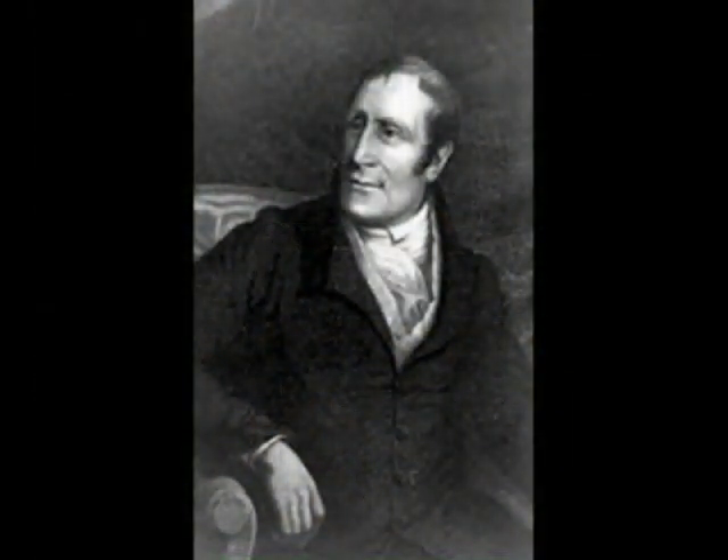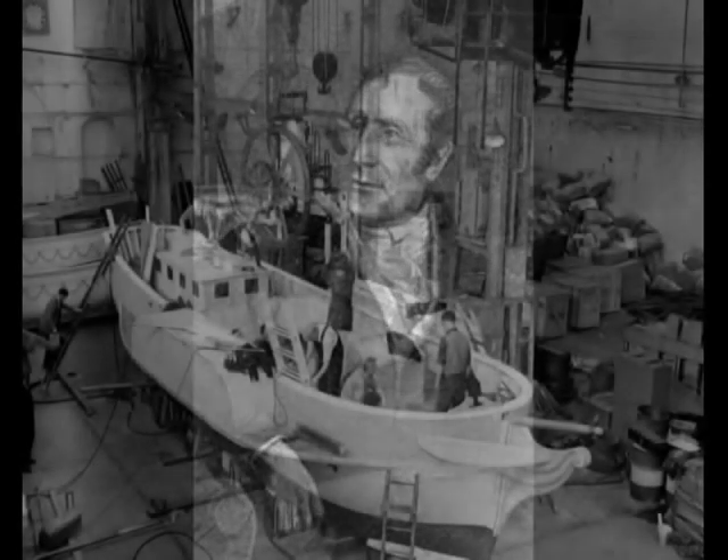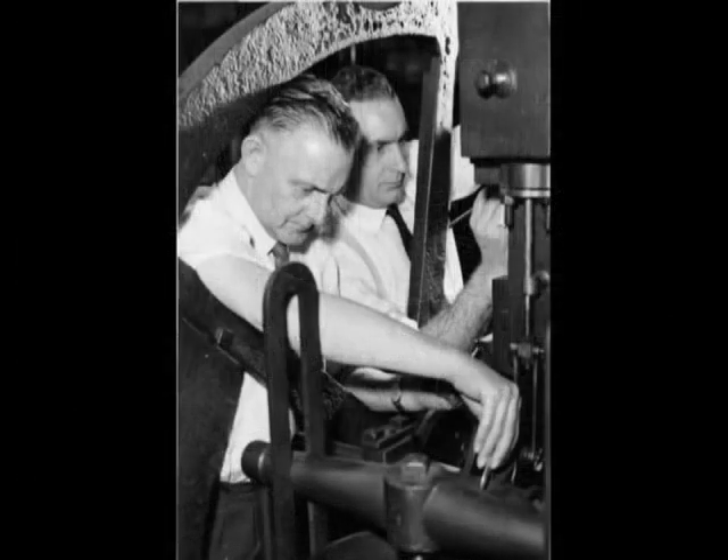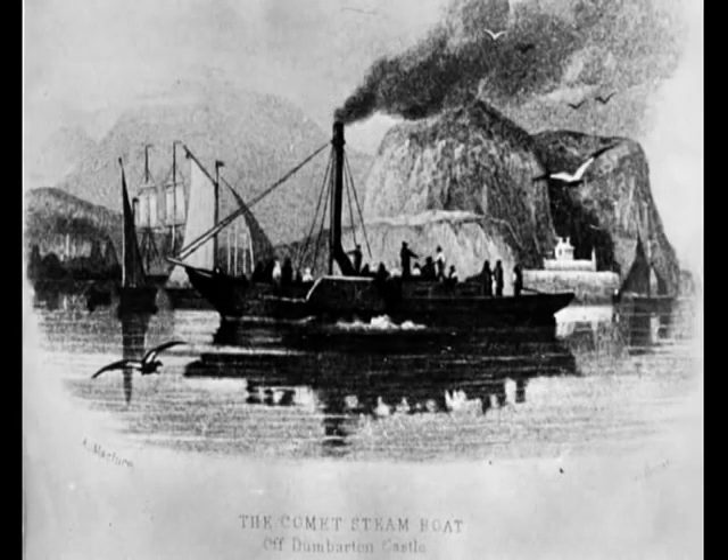Henry Bell, designer of the Comet, had a vision which was to become an anchor of the history of Port Glasgow, and he was the primary player in the creation of the first passenger-carrying steamship. The hull came from John Wood of Port Glasgow, the engines from John Robertson, builder of pumping engines, and David Napier was to make the boiler. The Comet was launched on the 24th of July 1812 and achieved a place in history as the first steamship to be run commercially in Europe.